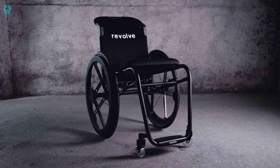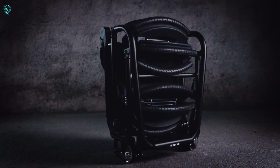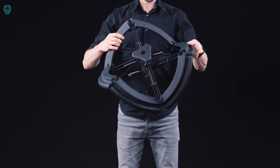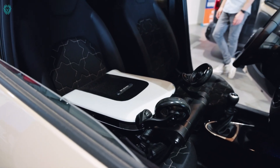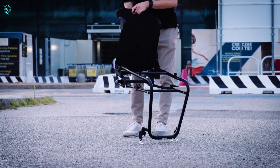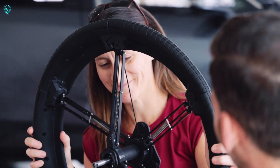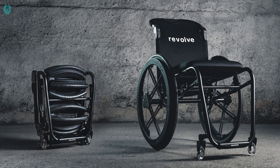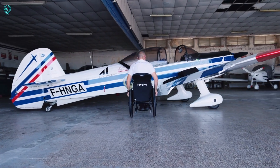Introducing the Revolve Air, crowned one of Time Magazine's top inventions of 2021. This is not your average wheelchair — it's the world's most compact one, weighing a mere 11 kilograms. It folds effortlessly, reducing its size by 60%, allowing it to snugly fit into an airplane's carry-on luggage rack.